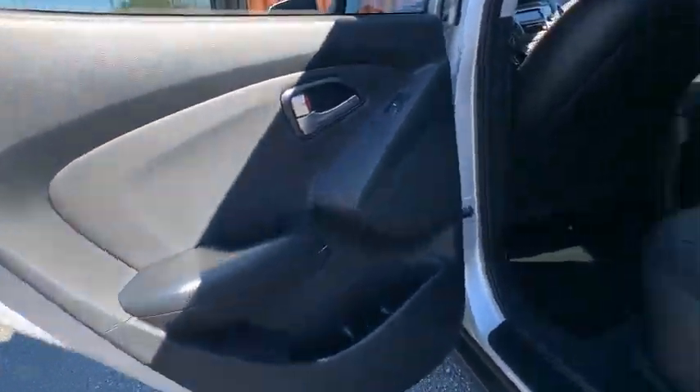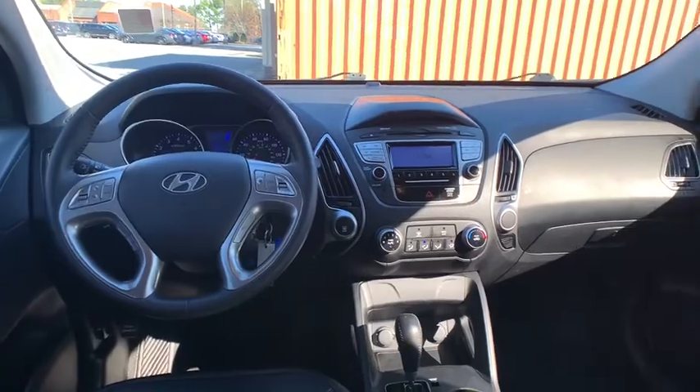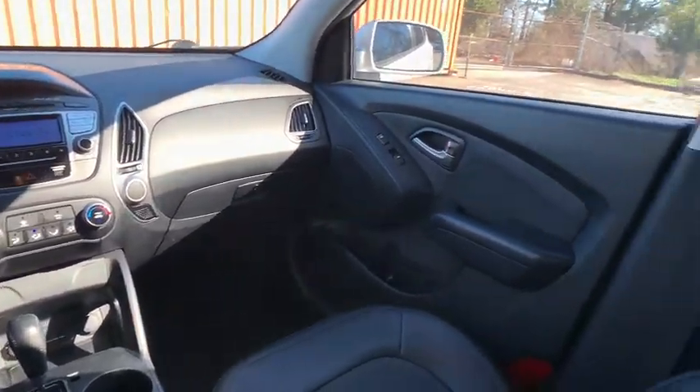Stability control, traction control, keyless entry, anti-lock braking system, power steering, adjustable steering wheel, four-wheel disc brakes, front-wheel drive, rear defrost.